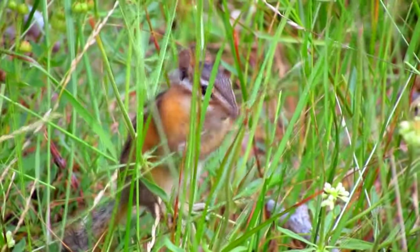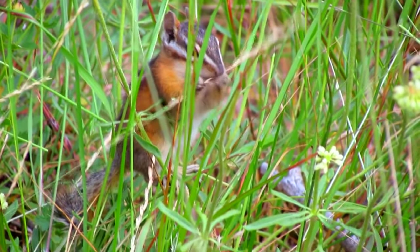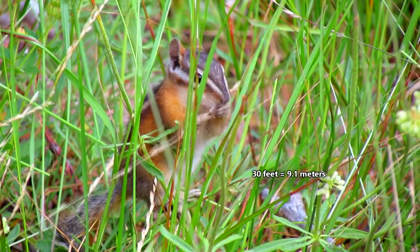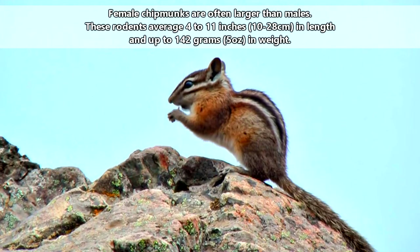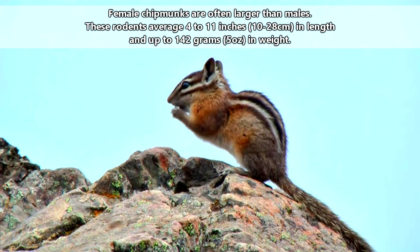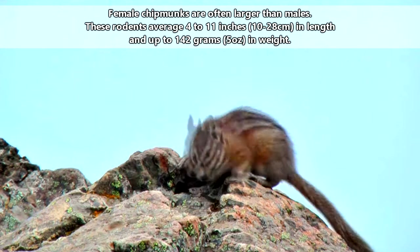They typically inhabit any environment with trees and usually live on the ground in burrows with tunnel systems that can reach up to 30 feet long. They're the smallest living rodents from the squirrel family, ranging from 4 to 11 inches in length and up to 142 grams in weight.